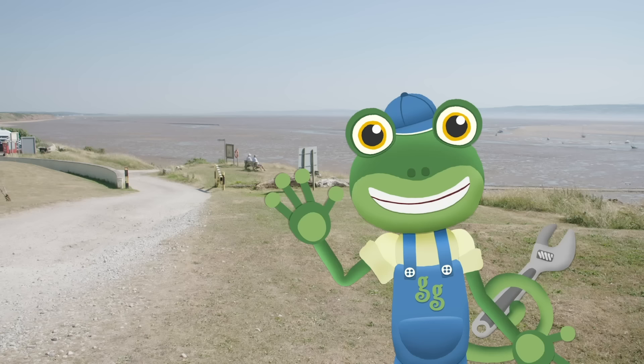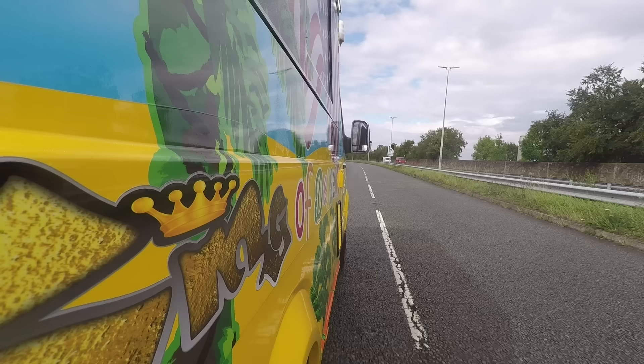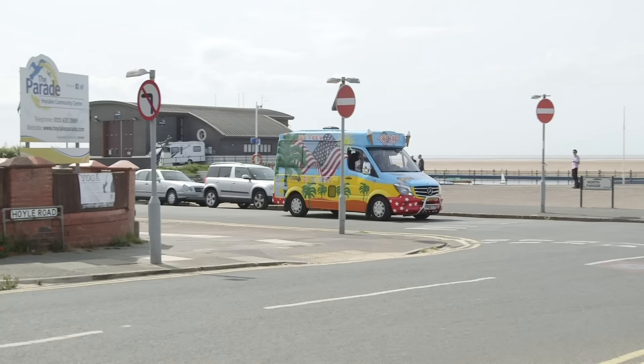Hello everyone! I'm meeting up with my old friend Mr T and his amazing ice cream truck today. I've asked for his help to organise a surprise for one of my friends.